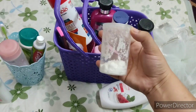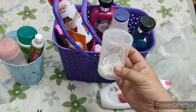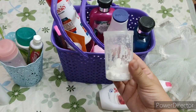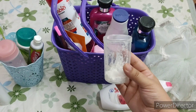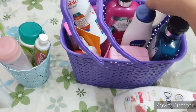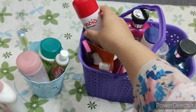Baking soda is very beneficial for personal hygiene. For example, if you have an infection between your toes, like athlete's foot, or if you have body odor, just take a pinch of baking soda and apply it on your armpits after taking a shower. It works as a very good deodorant and also prevents infections and itching.